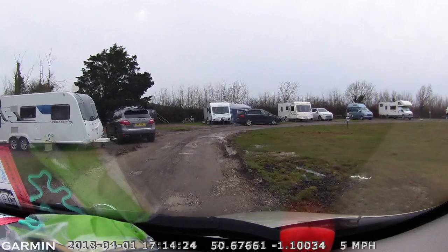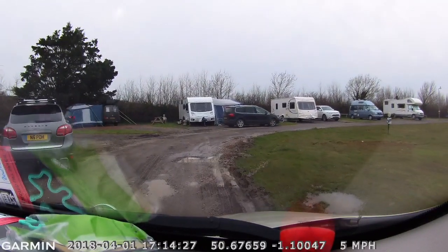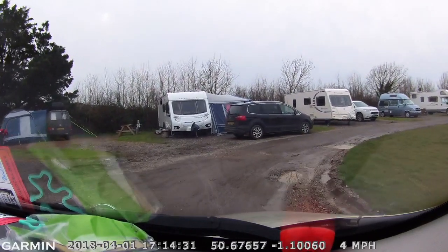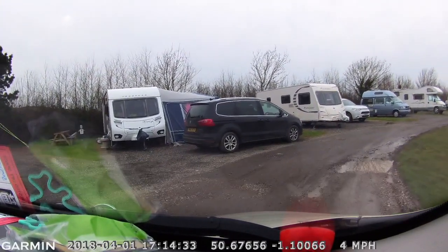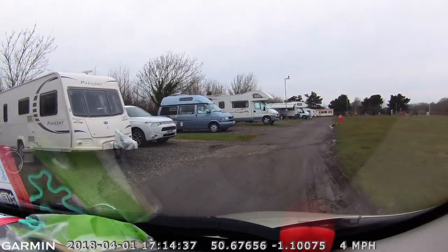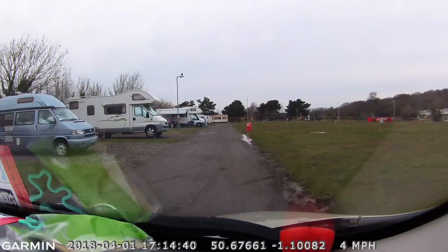There are some hard standings on the left, as you can see, but even on the hard standings you can't park your car next to your caravan because it is just a mud pit. So people are being forced to park on the road.